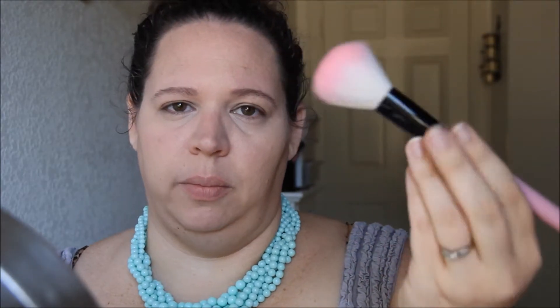Alright, and then I'm going to take my Milani Eliminating Face Powder in Beauty's Touch, number 03, and my BH Cosmetics — I think this is just their powder brush. I'm just going to tap it in all over.